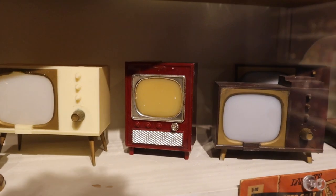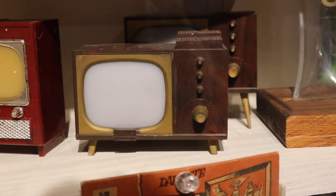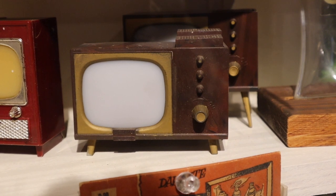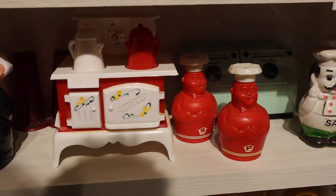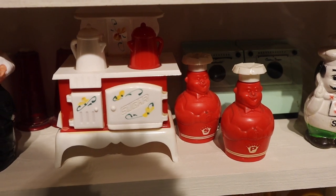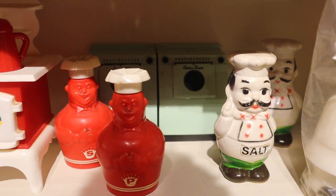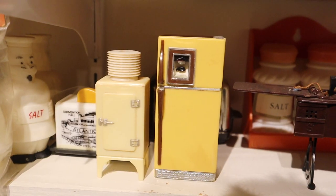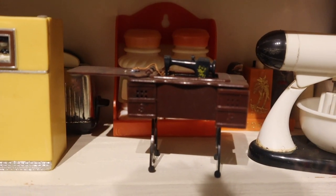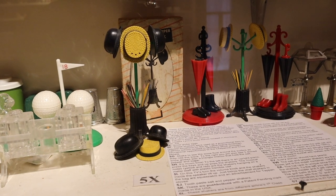If you like vintage TVs — and I do — you'll love these. A good friend of mine has this one; I'll have to tell her they have it. I like the ones that look like vintage appliances. I'm not sure if you can see the washer and dryer in the back, but that looks really cool. Nice hats!